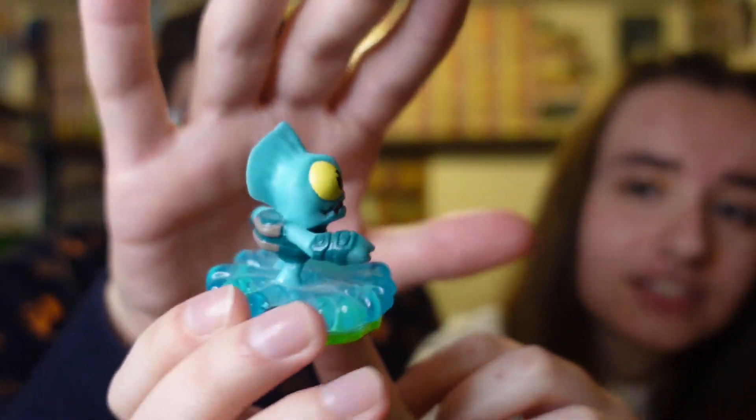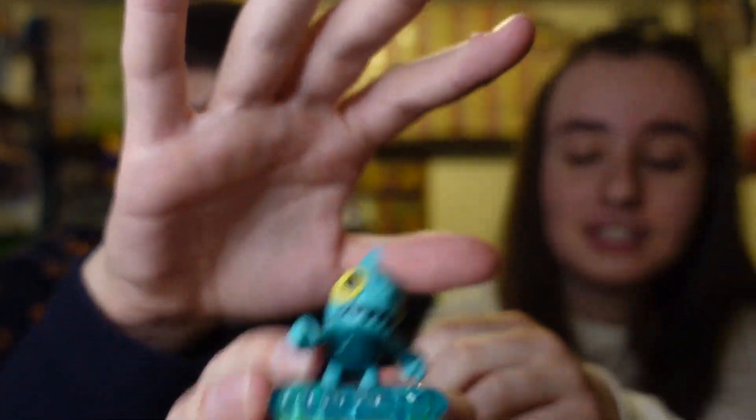We got the Spyro's Adventure Gil Ron. Same looking figure, just a different base — gotta get all of them. You already know, it's like Pokémon: gotta catch them all.